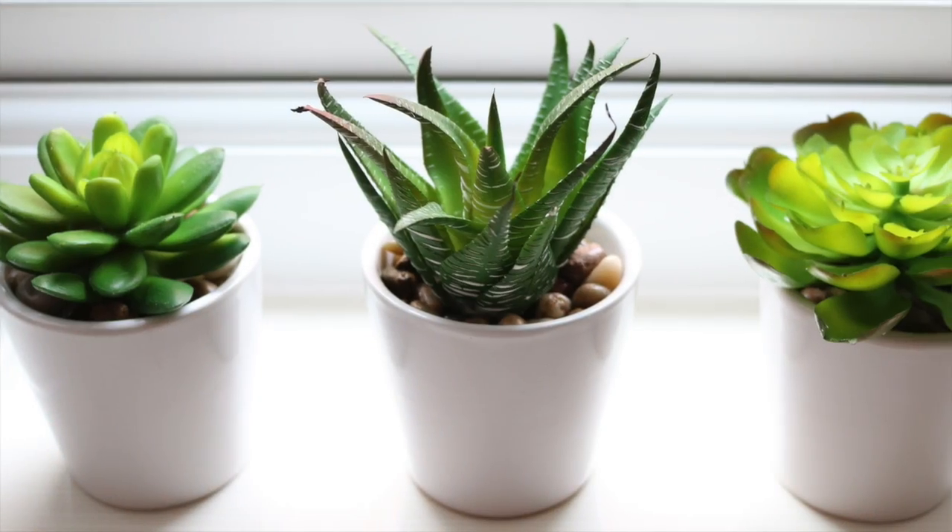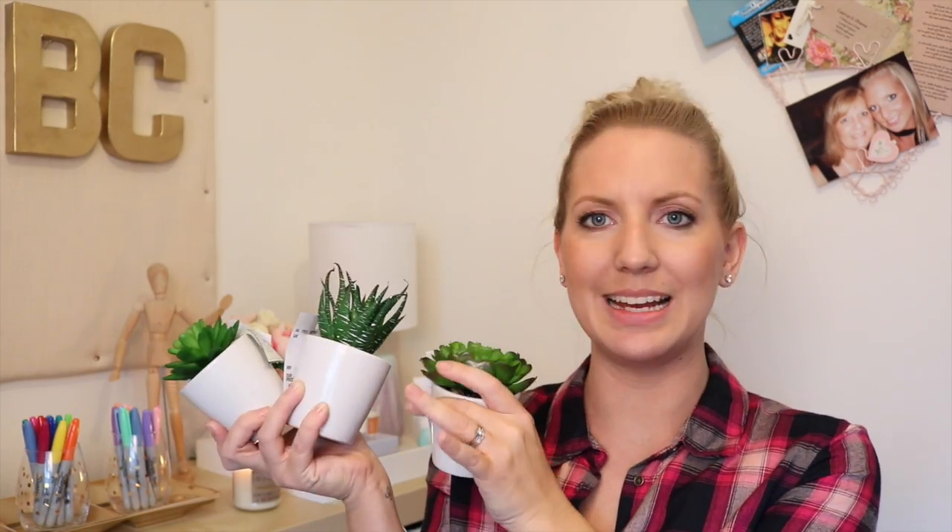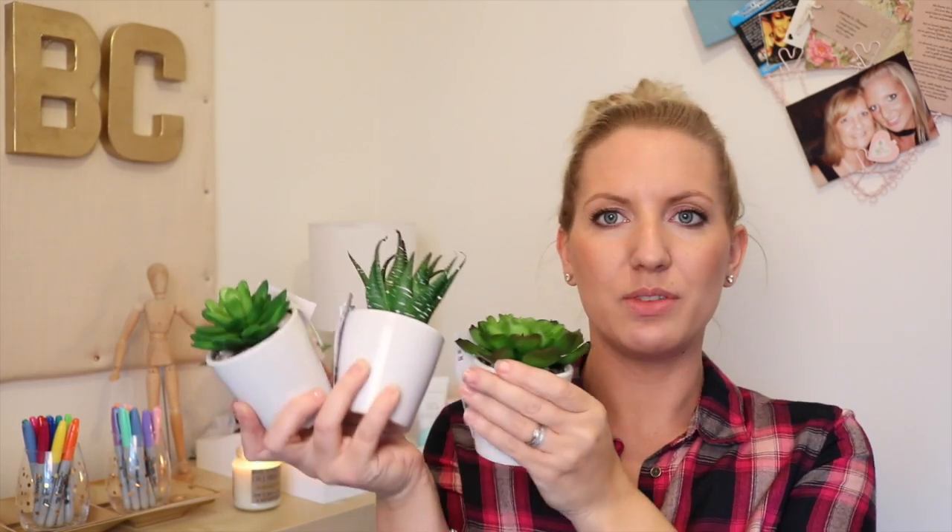I couldn't go into TK Maxx without buying some sort of artificial flower and I actually saw these. They're like little succulents and last time I bought succulents they were actually real ones and I killed them. So I bought these artificial ones — I bought three — and I thought these would go perfect in my upstairs bathroom because in there it's quite white with some black tile and I thought they'd look really nice sat on the windowsill. They've got pebbles in as well and they were £2.99 each. All three of them are different and I just thought they'd look super cute in my bathroom.